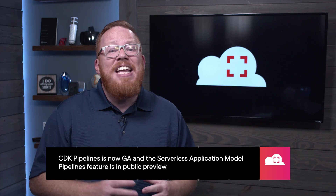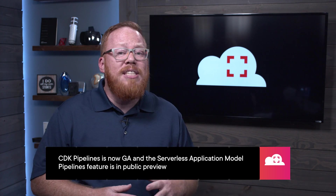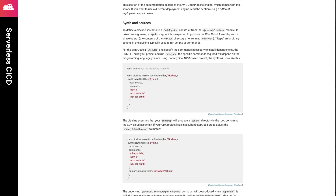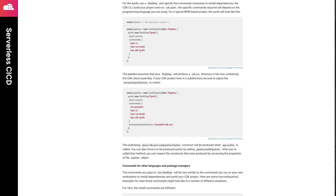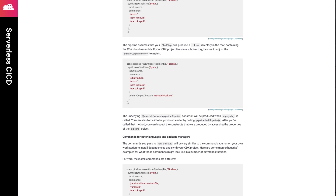First, we have not one, but two announcements for serverless developers looking to implement continuous delivery for their cloud-based solutions. AWS has announced that the pipelines feature of the CDK is now generally available, and also that the pipelines feature for the Serverless Application Model, or SAM, is also in public preview. With CDK pipelines, you get an opinionated CI/CD pipeline construct that uses AWS services. One of the great features of this construct is that the generated pipeline is self-mutating, meaning that it adds new steps to the build process as needed based on your application.